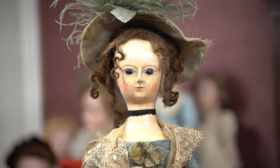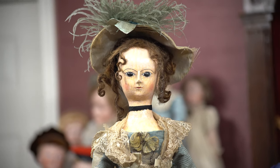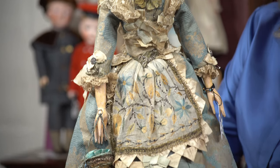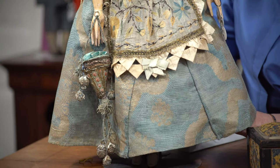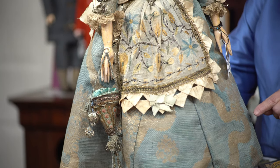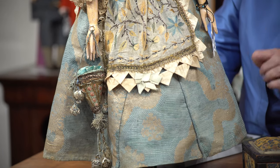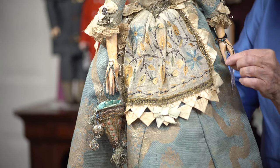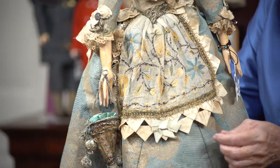And here she is, this extraordinary costume — absolutely beautiful fabric. Those of you who know and love fabrics can probably describe this better than I can, but it has all of this wonderful interwoven metallic gilt threads. And this apron is extraordinary — it actually has little stitches holding it to the front of the gown.